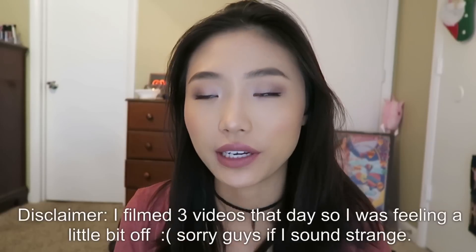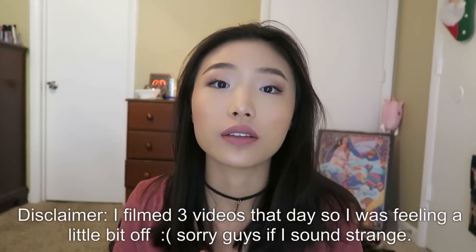Hey guys, this is Emma. Welcome back to my YouTube channel. Today's video I'm going to talk about the things that Kathleen Likes made me buy, but non-beauty related products. I have already done a part one of this series and it's called Kathleen Likes Made Me Buy — it's on my channel.